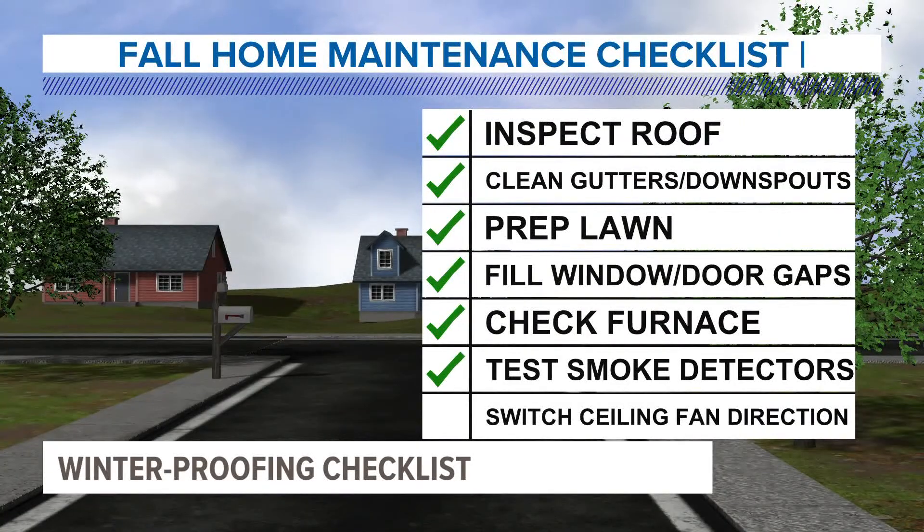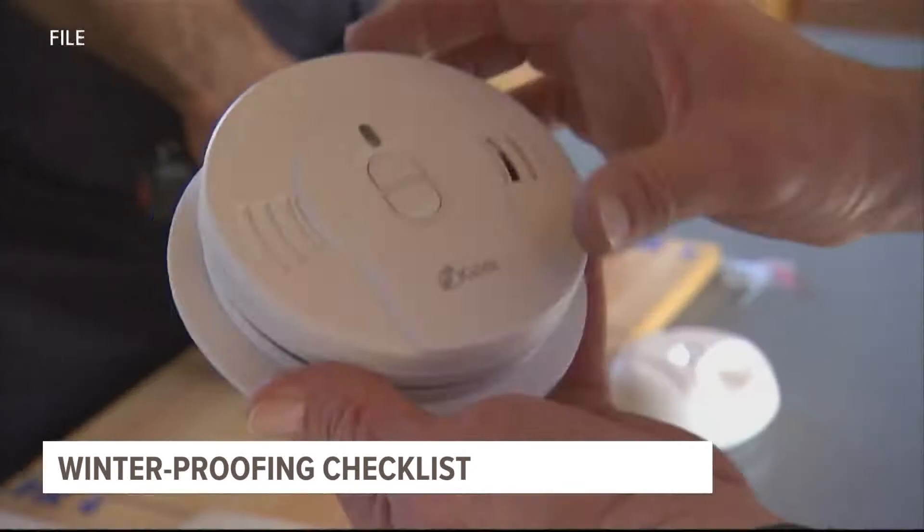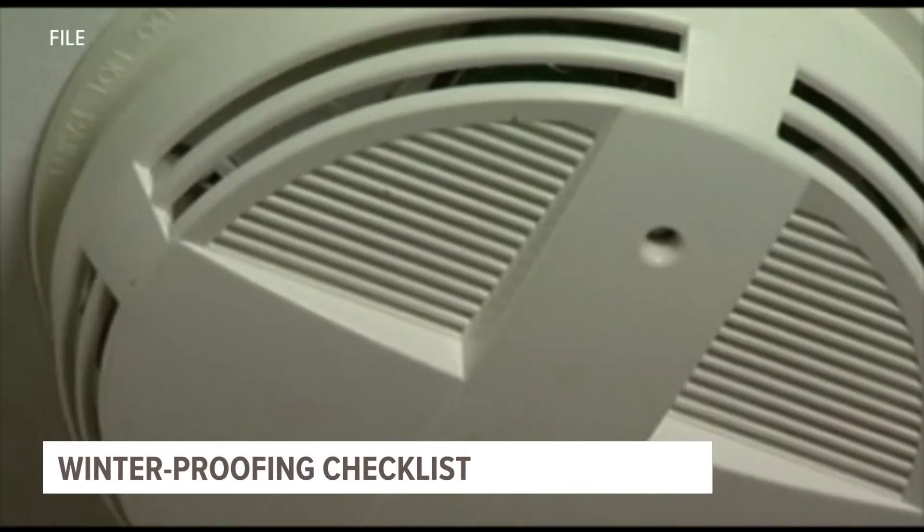Sunday marks the end of daylight saving time and is a perfect opportunity to change those smoke detectors and those carbon monoxide detectors at the same time — at least the batteries. That's a good time to do so.